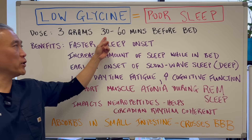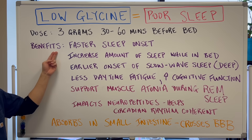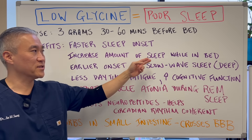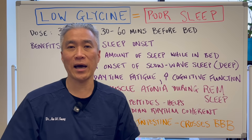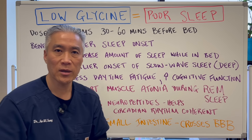3 grams, 30 minutes to 60 minutes before bed. The benefits include a faster sleep onset and an increased amount of sleep while in bed — meaning you might be in bed for 8 or 9 hours, but you get a better quality and duration of sleep while you're in bed.